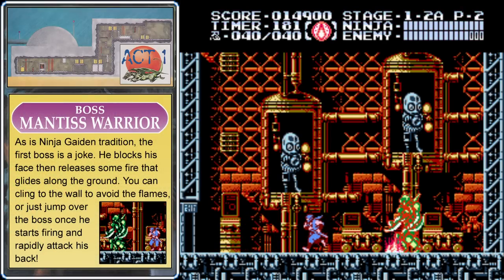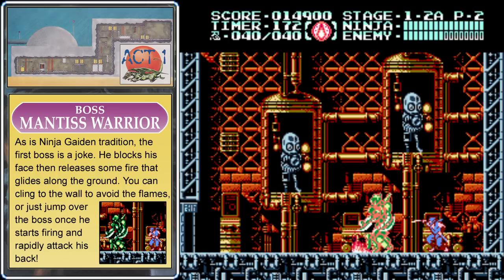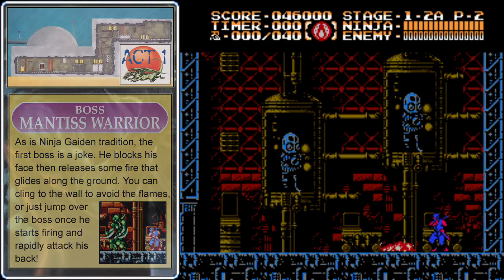The first boss is the Mantis Warrior — and yeah, the Mantis Warrior is a joke. He'll attack you by spitting fire that goes across the ground, which you can easily hide from by climbing up on the wall. The better way to attack him is to wait for him to start spitting fire, then jump over him and wail on his back. You'll be able to finish him off very fast.